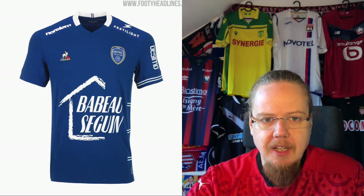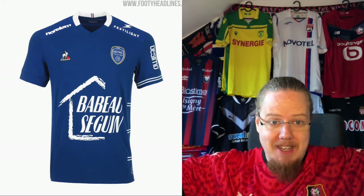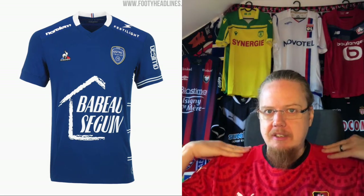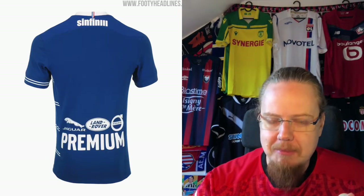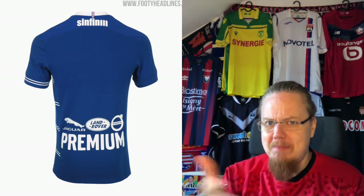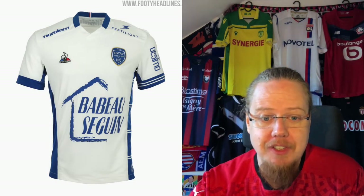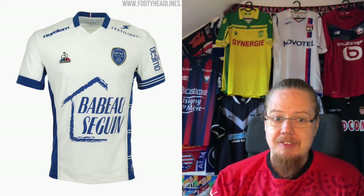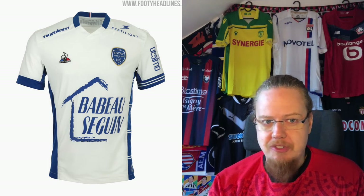Then we have the newly promoted team — also with Le Coq Sportif — with the same kind of side detailing as Saint-Étienne, but otherwise it's pretty average. I like the colors; the main sponsor is a bit too big for my liking and the sleeve sponsors are riding really high. It's not a bad jersey though — I want to show you the back: you have Jaguar, Land Rover, and Volvo Premium — all three brands, which is a little bit too much. But other than that I'd say it's also a six star shirt. The away shirt keeps the blue sides, which makes it quite nice looking, but it doesn't really distinguish itself too much from the home jersey, so I'm staying at six.